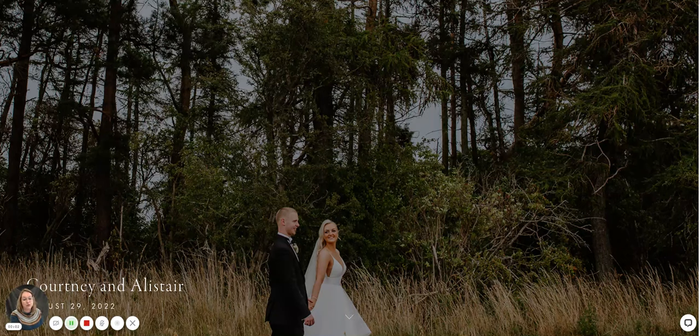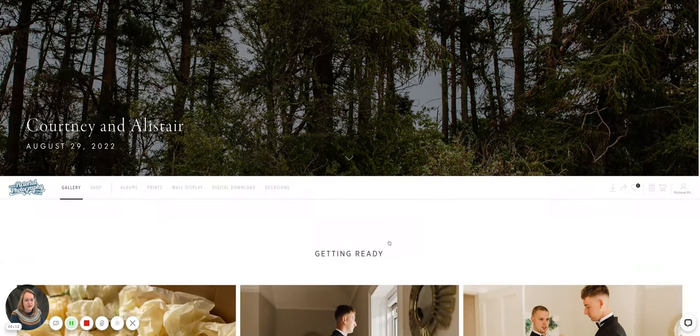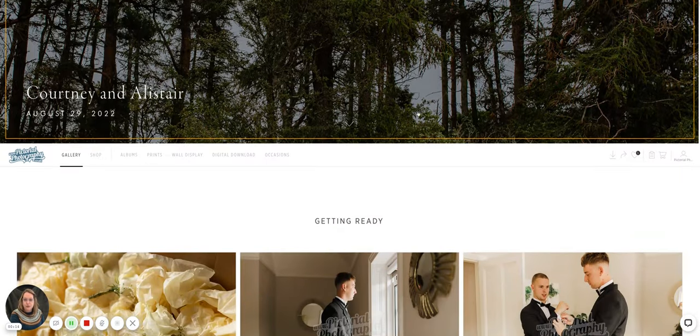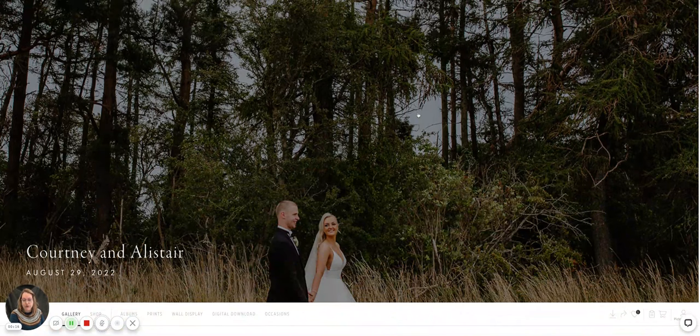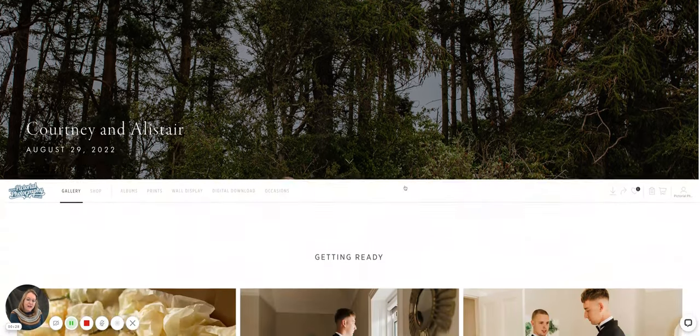I'm just going to quickly show you what a wedding gallery looks like. This is one of our online wedding galleries — this is Courtney and Alistair's from 2022. After you come back from your honeymoon, you will receive an email with a gallery link. You'll enter the gallery and be prompted to change your password, so it's very secure.